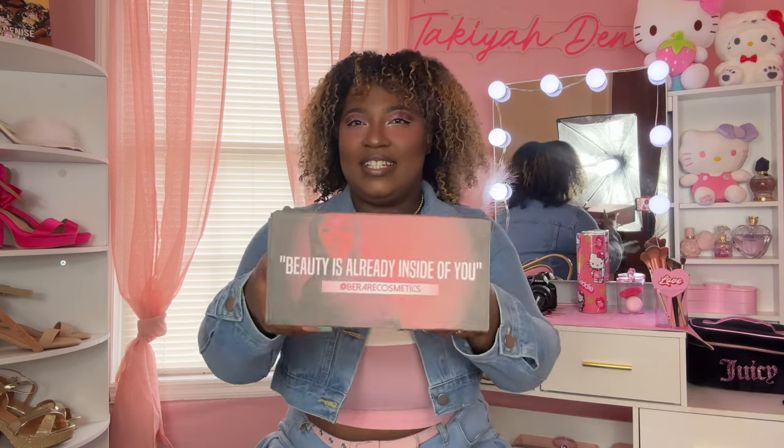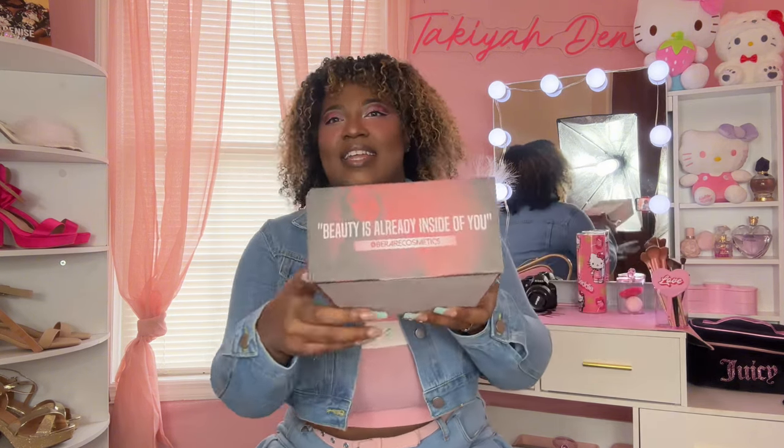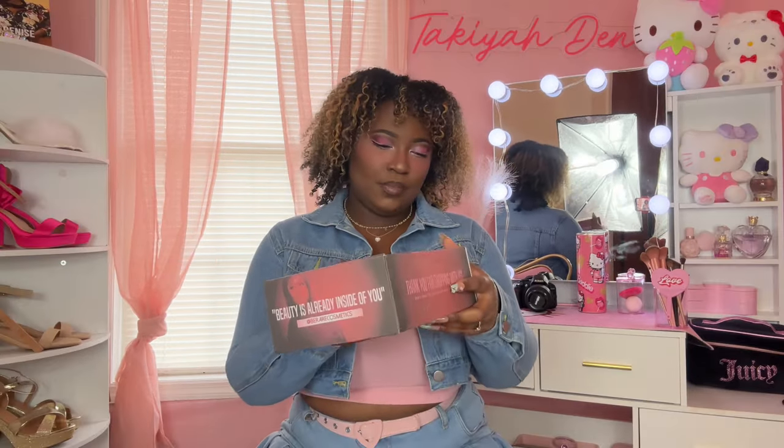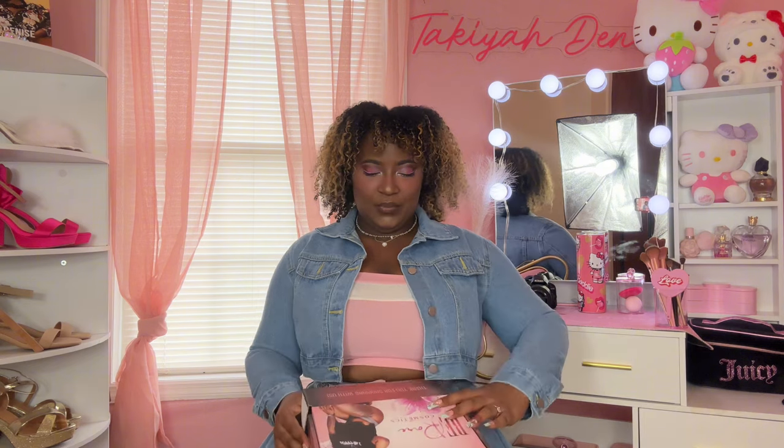Y'all need to check out the box because she did her thing. On the outside, you can see the written words which say, 'Beauty is already inside of you,' and her Instagram right there. This is a really, really cute box, so now let's open it.